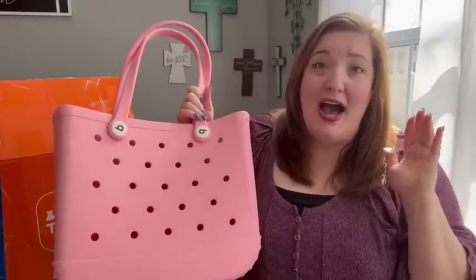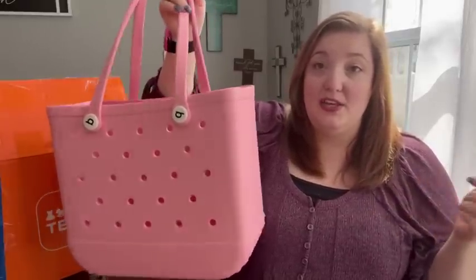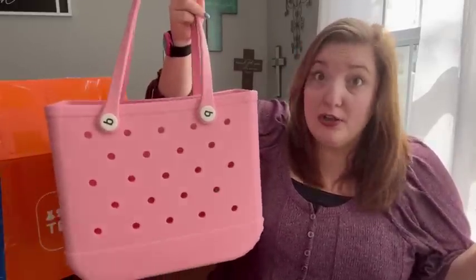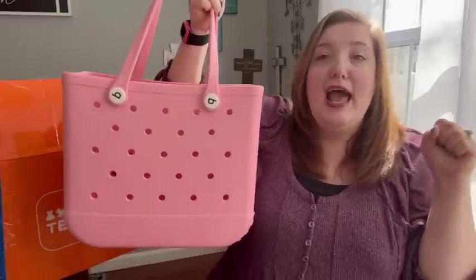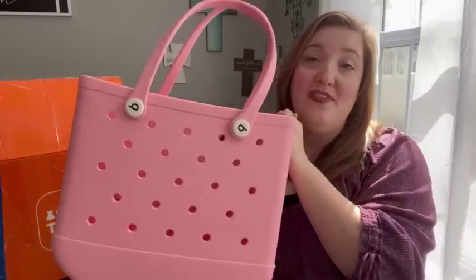If you've been looking for one of these bags but don't want to spend $100, go check out Temu and get one for around $20 — it's amazing. That's my favorite item in the haul. Now let's get into the other things I got.